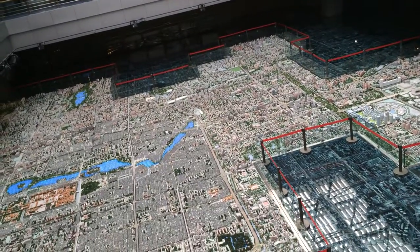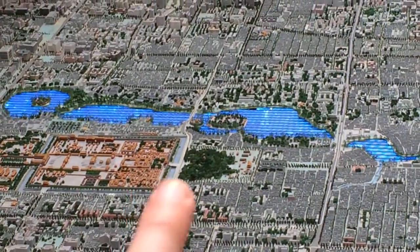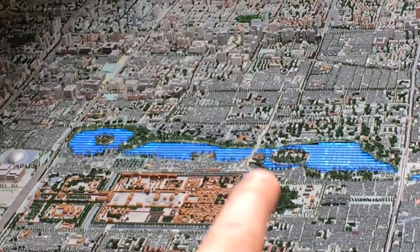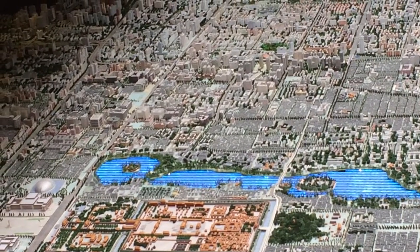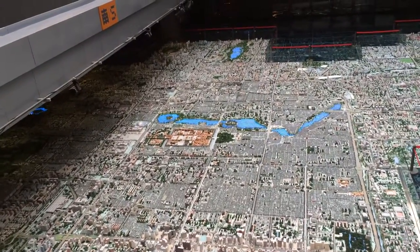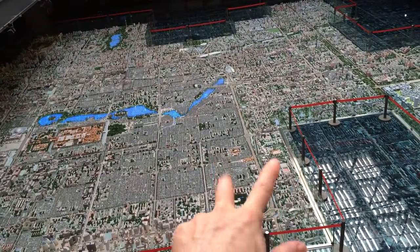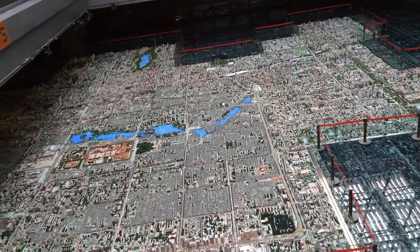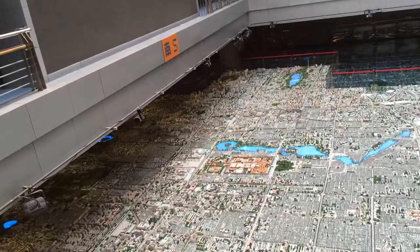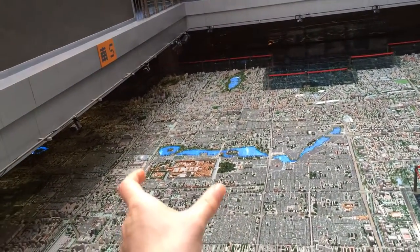I've explored sections of the city. I didn't point out Jingshan — this hill here was built with earth excavated from the moat around the Forbidden City. That's where the last Ming emperor hanged himself as the Manchu closed in. I've explored the Lama Temple, Confucius Temple, Earth Temple, and I've done the south cathedral today. There's a lot to do out here, and I haven't done the Forbidden City yet.